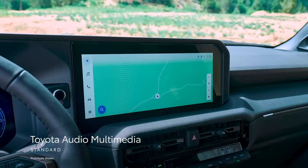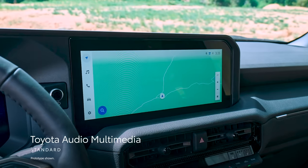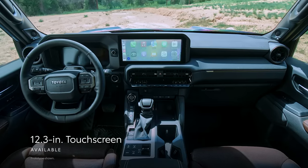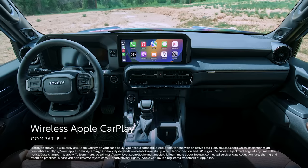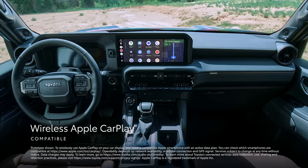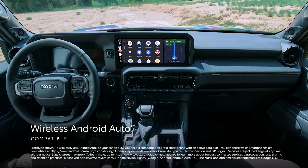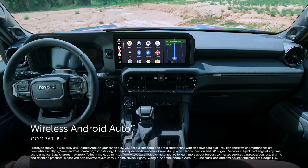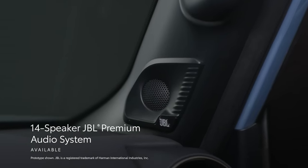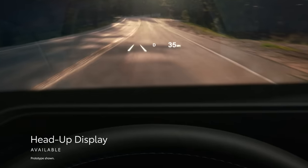Land Cruiser's throwback design is complemented by the latest multimedia and connectivity technologies. The newest Toyota Audio Multimedia system comes with a standard 8-inch or an available 12.3-inch touchscreen, and includes standard wireless compatibility for Apple CarPlay — connecting drivers to apps on their iPhone including maps, messages, podcasts, and music subscriptions. Wireless Android Auto compatibility makes it easy to stay connected to Android devices and access various apps and services from Google, including YouTube Music and Google Maps. An available 14-speaker JBL premium audio system provides an epic listening experience, while the available head-up display projects key information in the driver's line of sight.